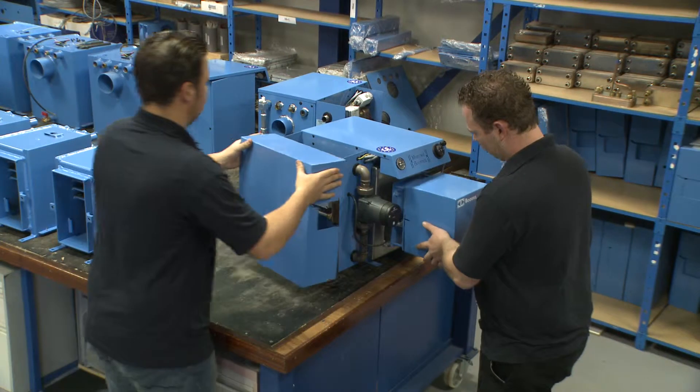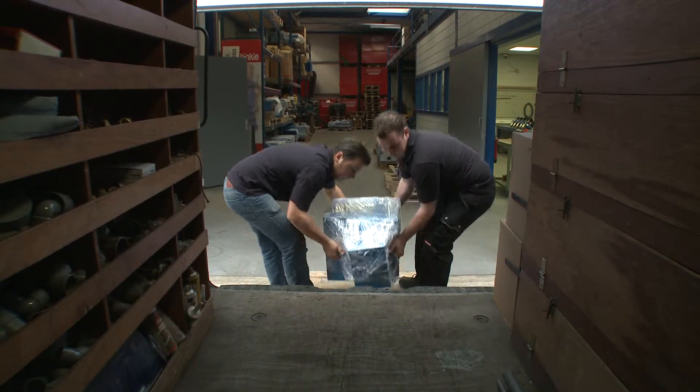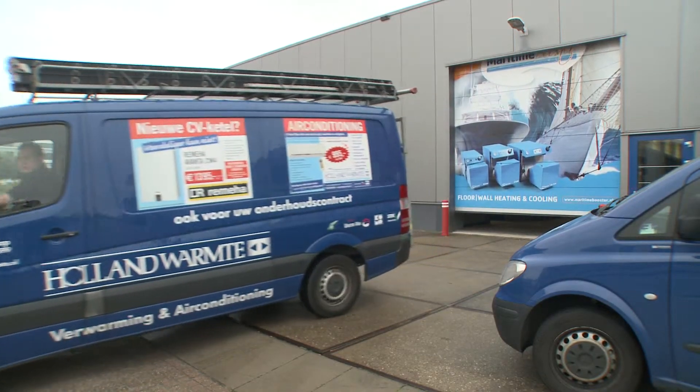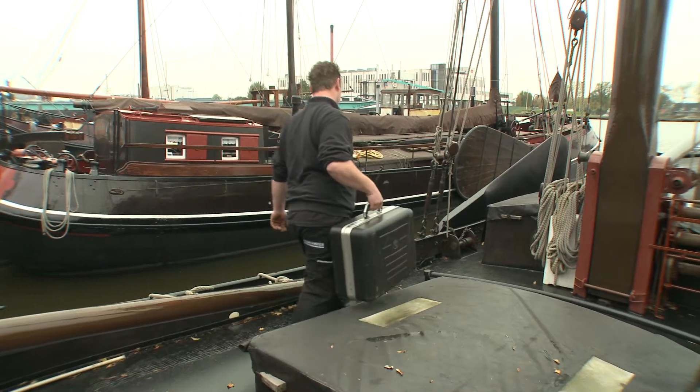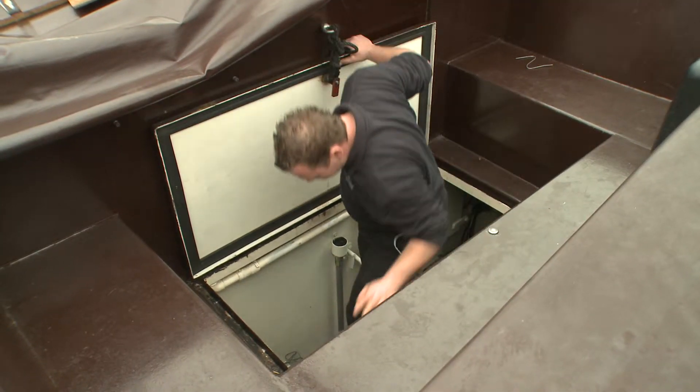After the final assembly has taken place, the Maritime Booster is ready for installation. The long experience of our organization and mechanics guarantees a quick service in case of unexpected problems.